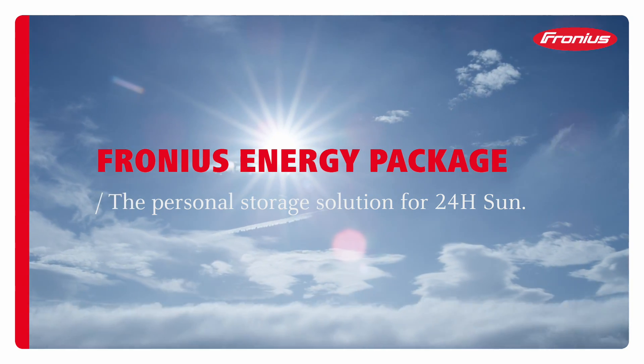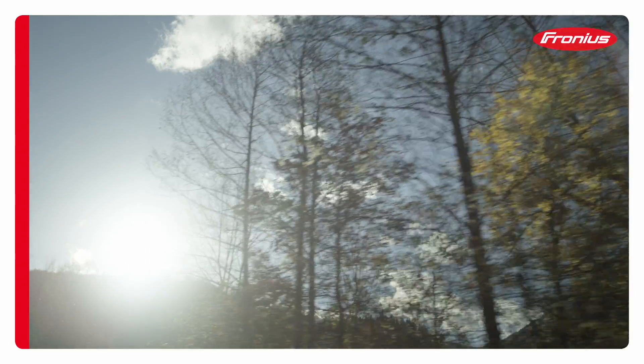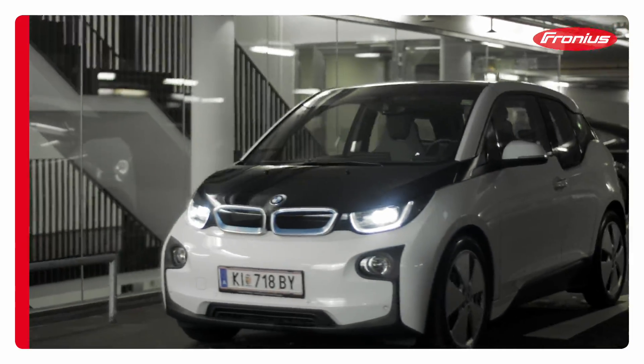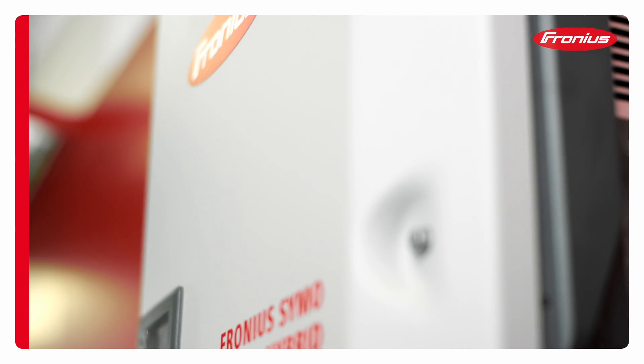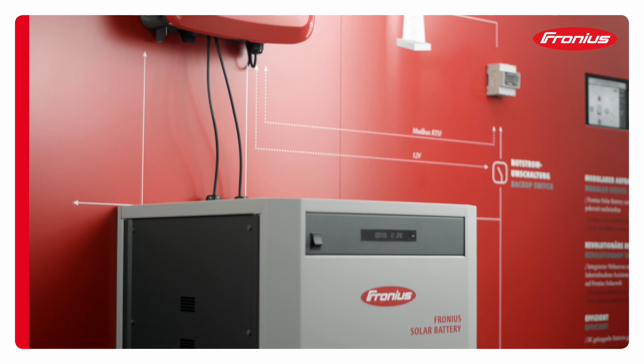24 Hours of Sun is the Fronius vision of how energy will be supplied in the coming decades. Day after day, Fronius is hard at work turning this vision into a reality, harnessing renewable energy to achieve energy independence. The Fronius energy package is just one example of our efforts.